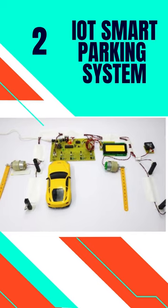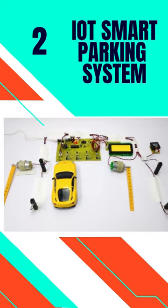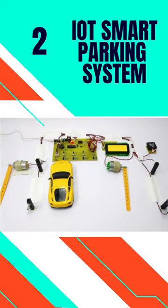2. IoT Smart Parking System. This system aims at replacing a conventional parking system with IoT using RFID.